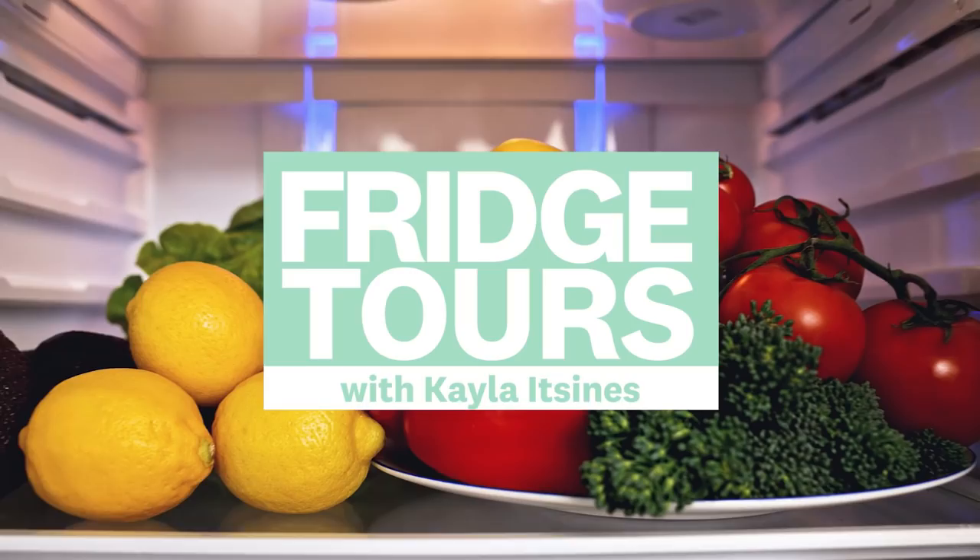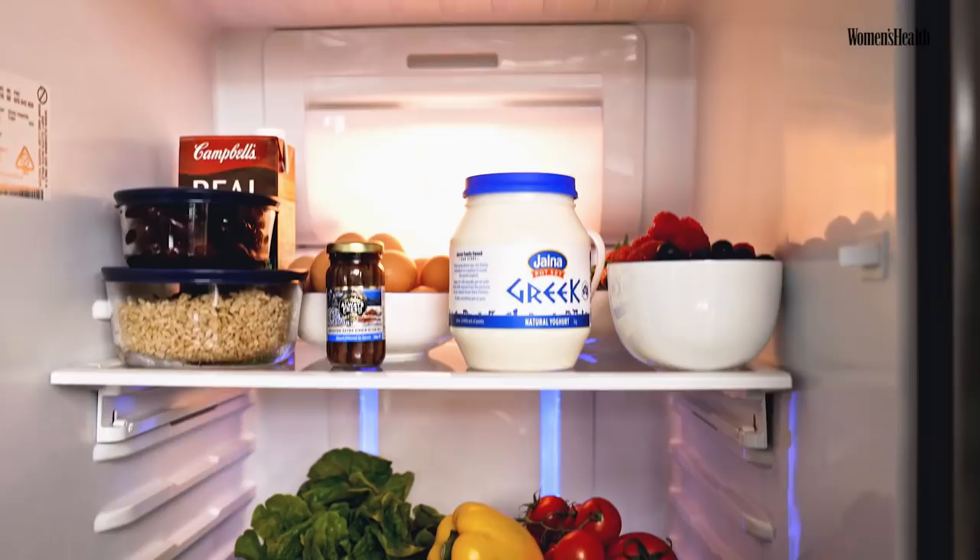If you don't know already, my family is Greek, so I grew up having a Mediterranean diet. And what that means is a lot of fresh fruits, vegetables, olive oil, pasta, rice. So as you can see, this is represented in my fridge.